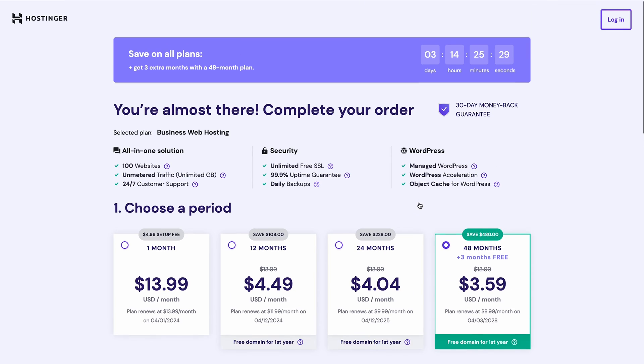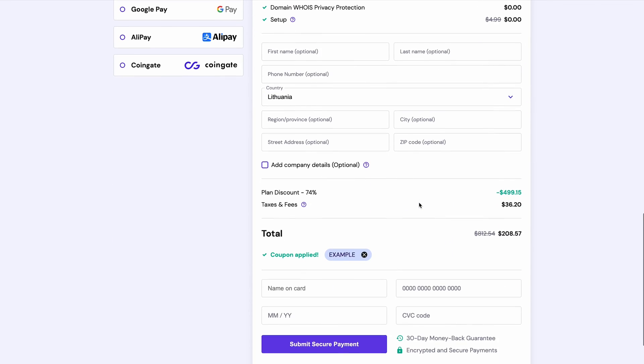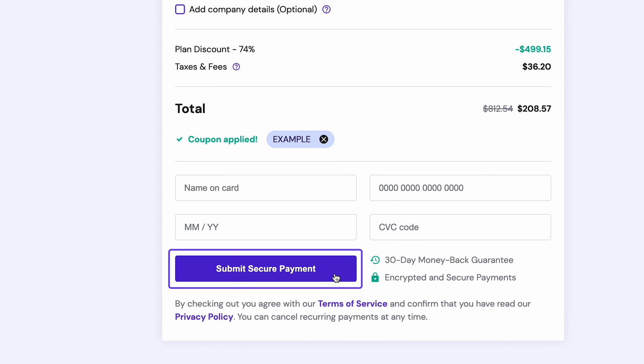Recheck your chosen hosting package, the information you've entered, and the total amount you'll have to pay. Once you're sure everything is correct, click Submit Secure Payment.